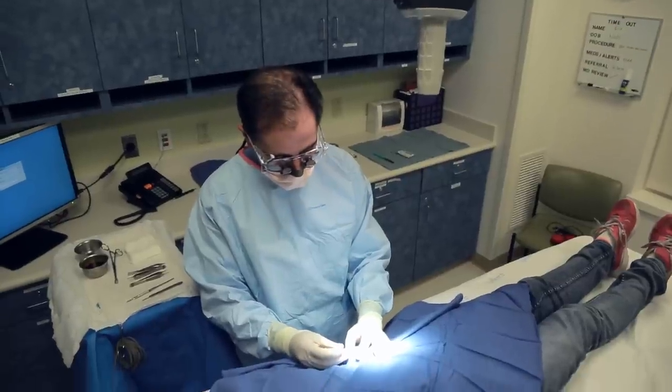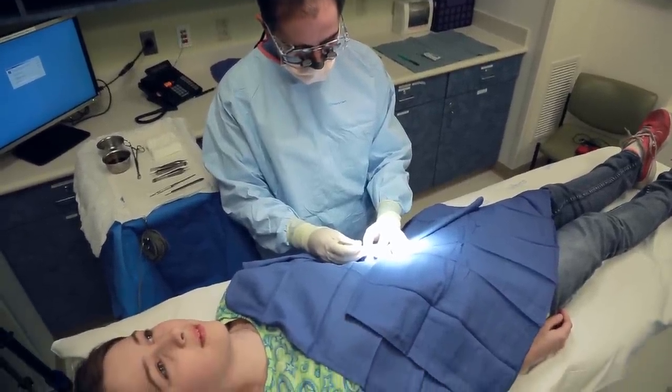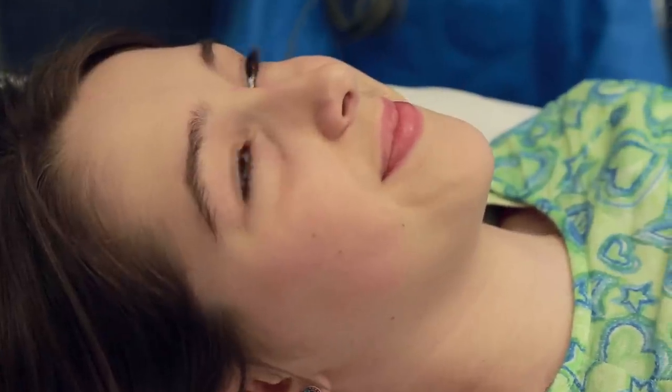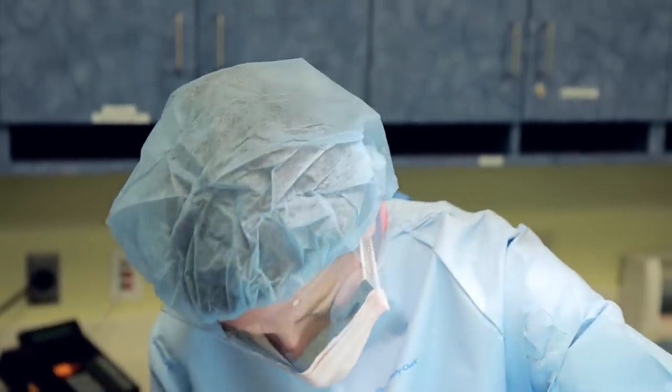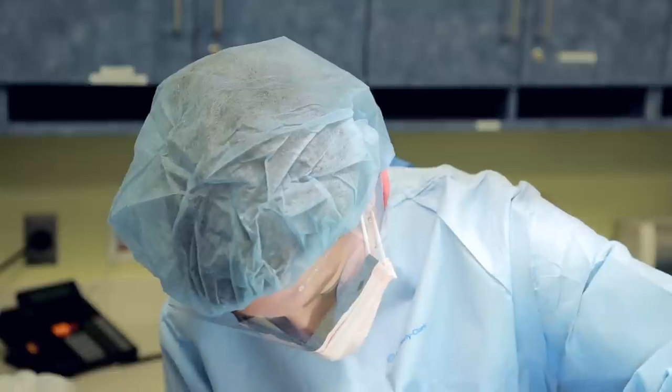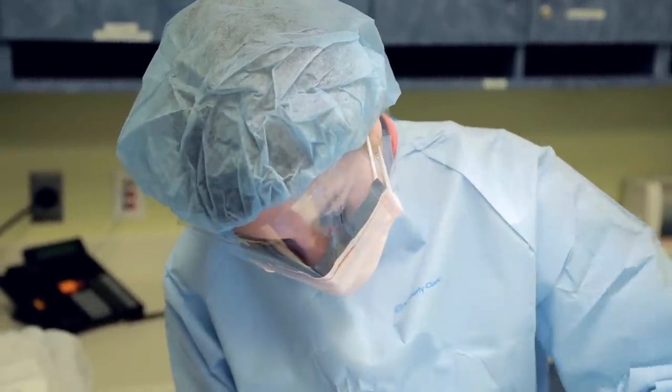During the procedure, the doctor and nurse might ask you how you are doing — for example, 'Is this hurting at all?' Your most important job is to be as still as you can and let them know if anything is uncomfortable. When the doctor is done working, he or she will wash away the soap, put a bandage on the area, and take off the blue towels.